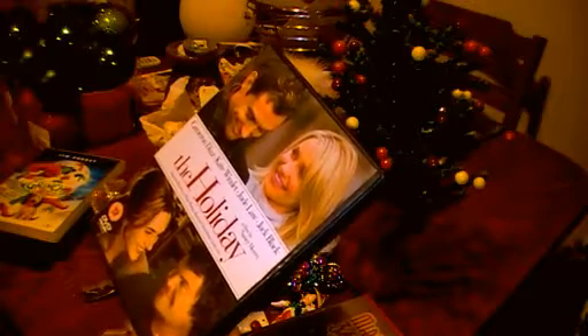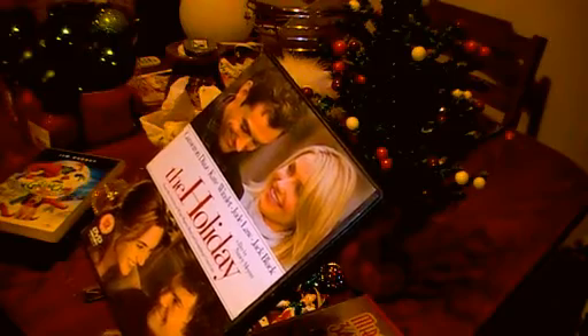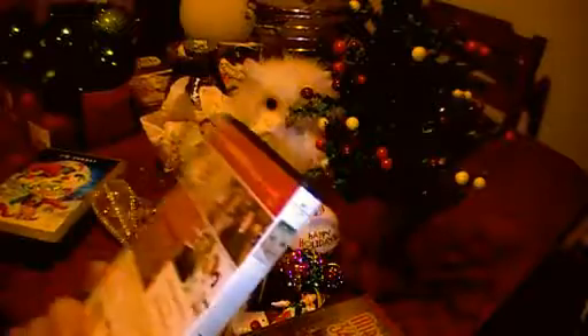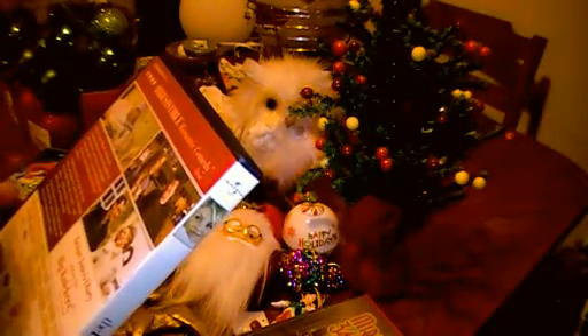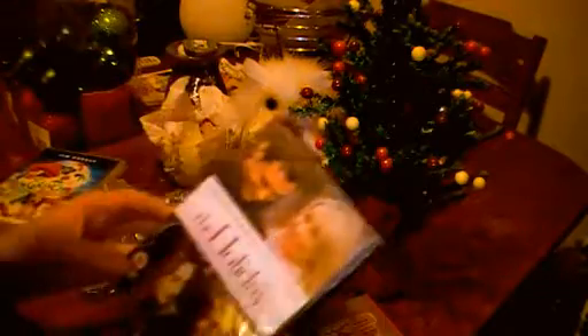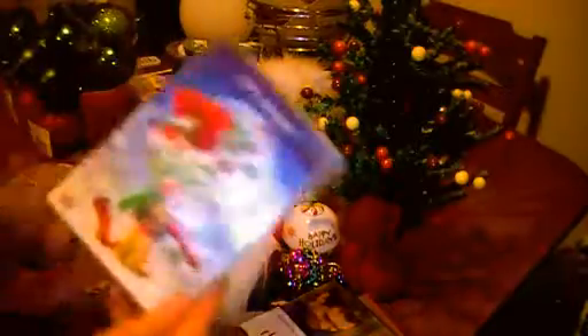The Holiday, which is a rom-com set at Christmas. For those of you who haven't seen it, it's basically Kate Winslet and Cameron Diaz trading places — they swap their lives for Christmas. Cameron Diaz goes from California to a little village in England, and Kate Winslet, who's a bit unlucky in love, goes to California and ends up meeting someone. It's quite schmaltzy but it's good.